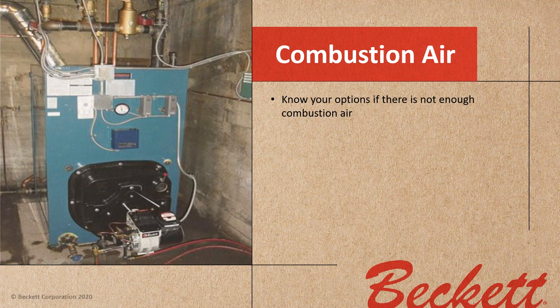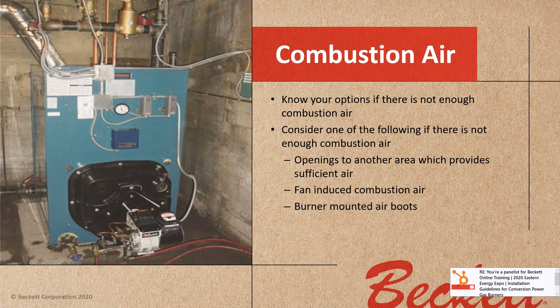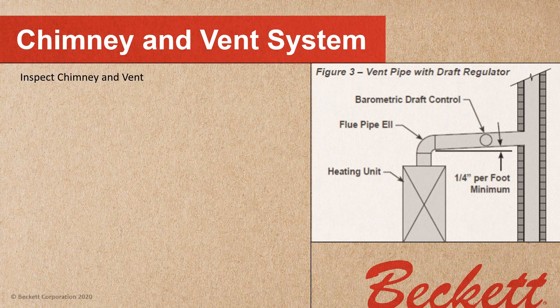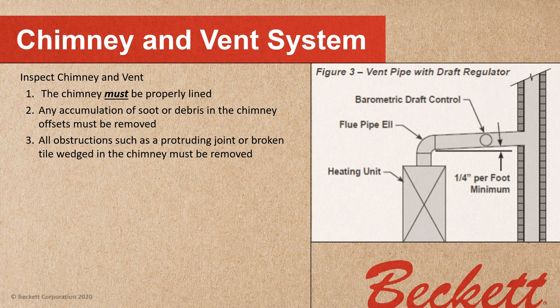Know your options if there's not enough combustion air. You may be able to get openings to another area which provides sufficient air, or to the outside with a high and low vent covered in NFPA 54. You may want to use fan-induced combustion air, or burner-mounted air boots. Remember that incomplete combustion will create carbon monoxide, and the lack of combustion air is hazardous. Make certain you've got enough combustion air whether it's oil or gas.